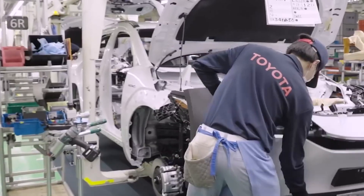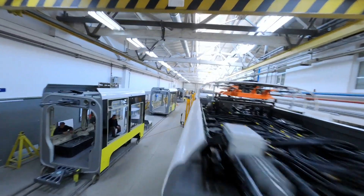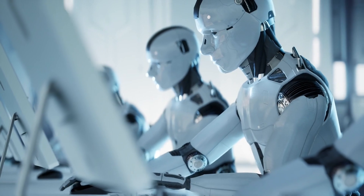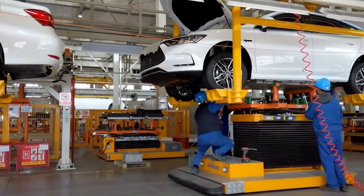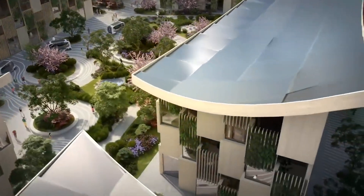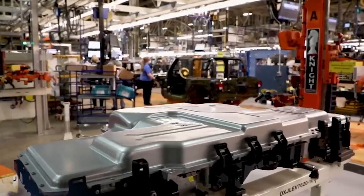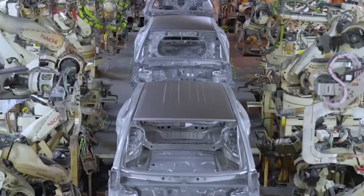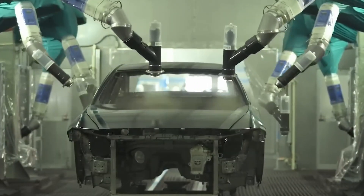Inside this city of steel and precision, 13 individual factories operate in perfect coordination, producing millions of vehicles every year. From the moment raw steel arrives to the moment a car rolls off the line, everything is planned down to the second. Over 300,000 employees work here alongside thousands of robots, all focused on one goal: building high-quality Toyota vehicles at lightning speed. But what truly makes Toyota City unique is how human skill and machine automation come together to form one of the most efficient production ecosystems the world has ever seen.